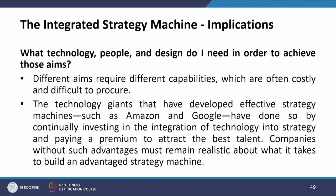What technology, people, and design are needed to achieve those aims? Different aims require different capabilities, which are often costly and difficult to procure. Technology giants that have developed effective strategy machines — such as Amazon and Google — have done so by continuously investing in the integration of technology into strategy and paying a premium to attract the best talent. Companies without such advantages must remain realistic about what it takes to build an advantaged strategy machine.